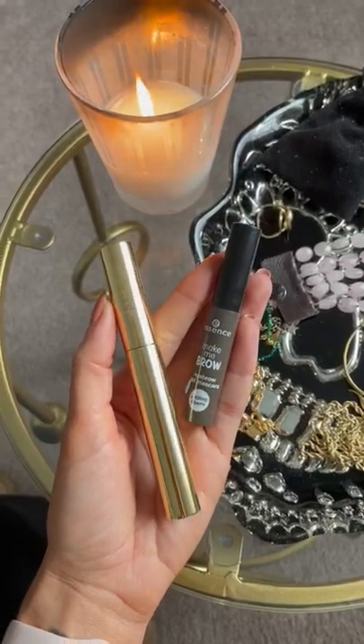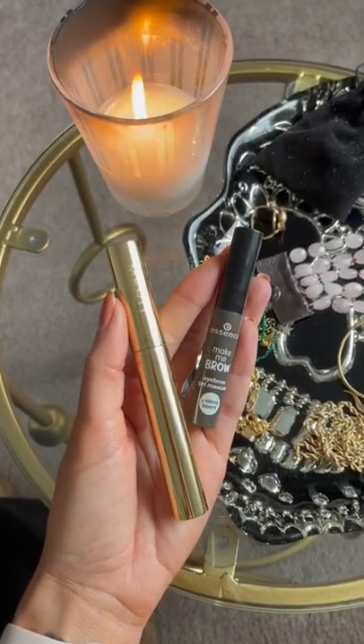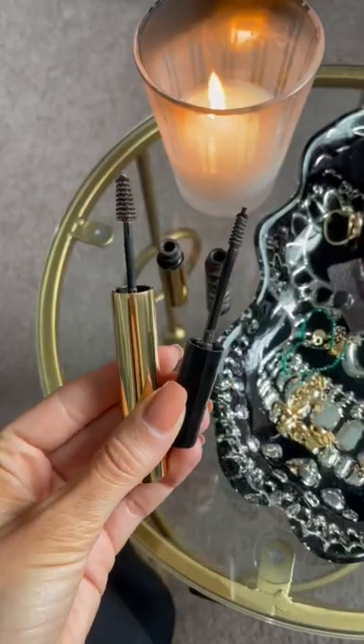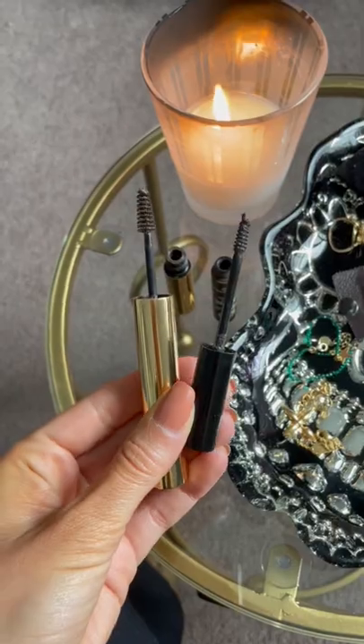Guys, save yourself some money with these tried and true dupes. I don't know about you, but I go through brow gel pretty quickly. Merit is my favorite, but save yourself some cash and try Essence for three bucks. Essence has a smaller wand for those of you with thinner brows too.